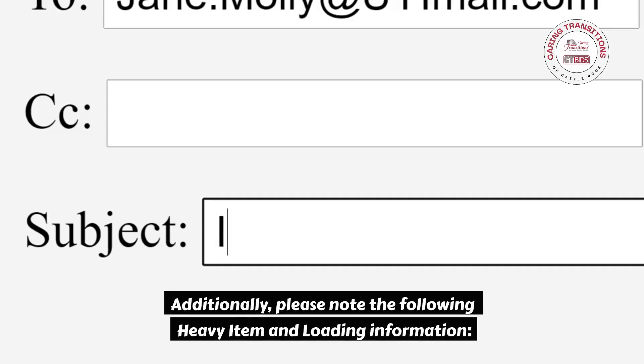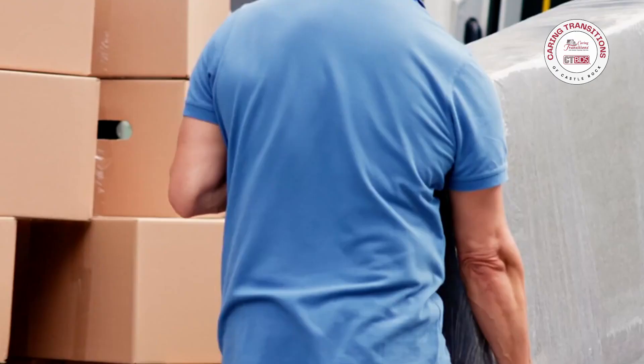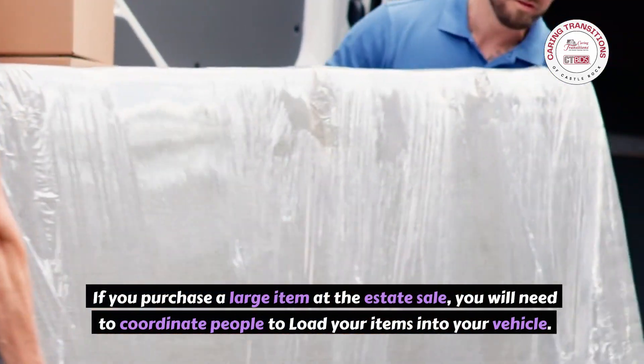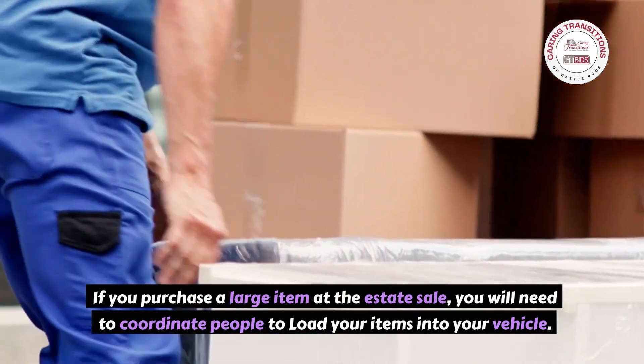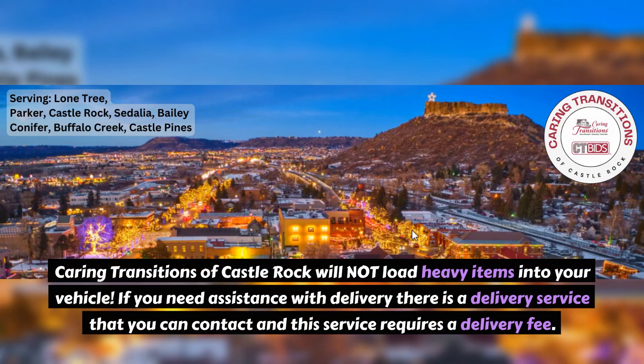Additionally, please note the following heavy item and loading information. If you purchase a large item at the estate sale, you will need to coordinate people to load your items into your vehicle. Caring Transitions of Castle Rock will not load heavy items into your vehicle. If you need assistance with delivery, there is a delivery service that you can contact and this service requires a delivery fee.